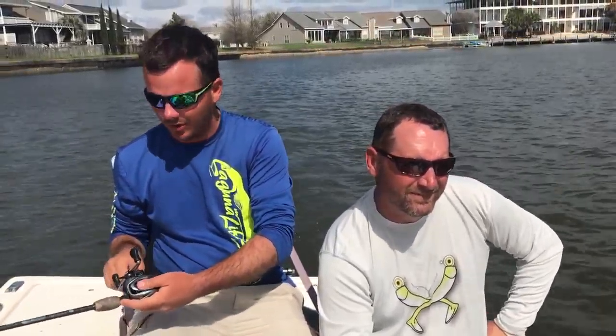Today on Dockside TV we're fishing with Louie Peretti and we're going to be trolling Matrix Shads, simply dragging them behind the boat. Stay tuned for this episode of Dockside TV.